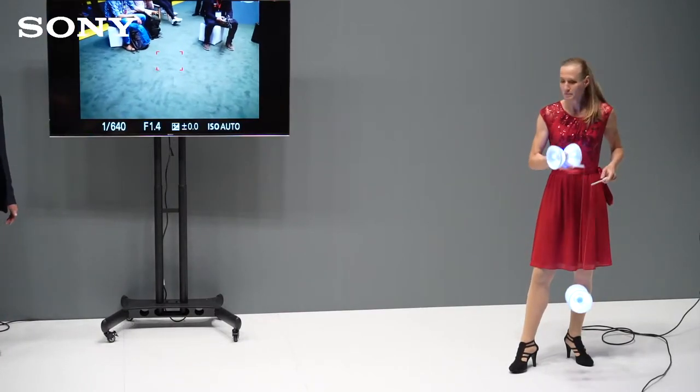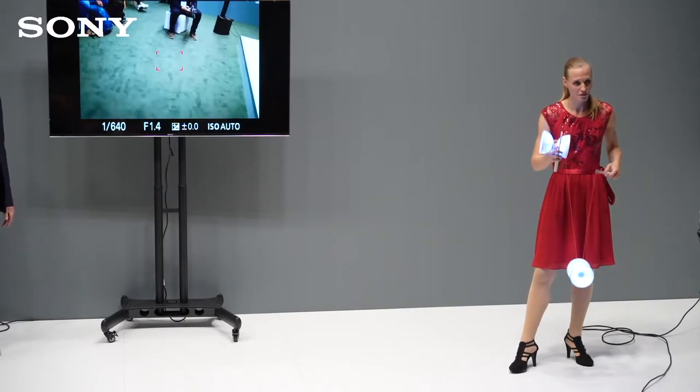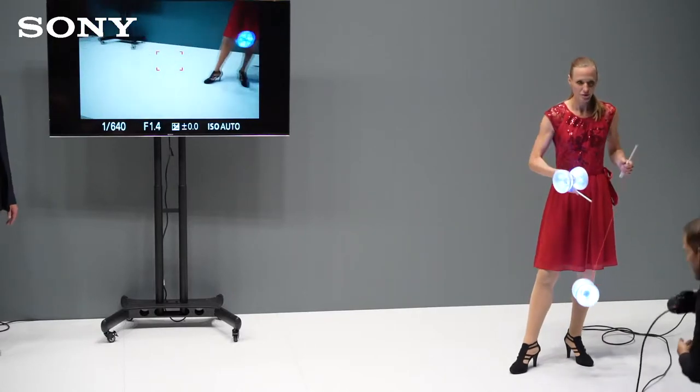Ich bin ehrlich: das Tracking ist nicht bei allen Kameras gleich. Bei der Alpha 1 ist es natürlich etwas besser. Aber selbst wenn ihr eine Alpha 6600 oder eine Alpha 7C habt – auch die kann Echtzeit-Tracking und ihr könnt es damit umsetzen.